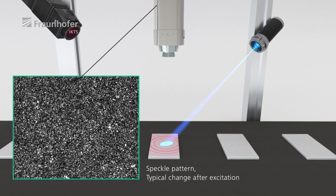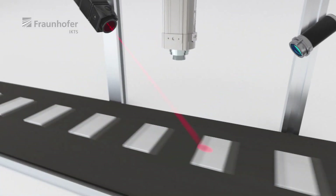A faulty one behaves differently than an intact, faultless one. A stiff material behaves unlike a soft material. We evaluate those changes in the speckle patterns.